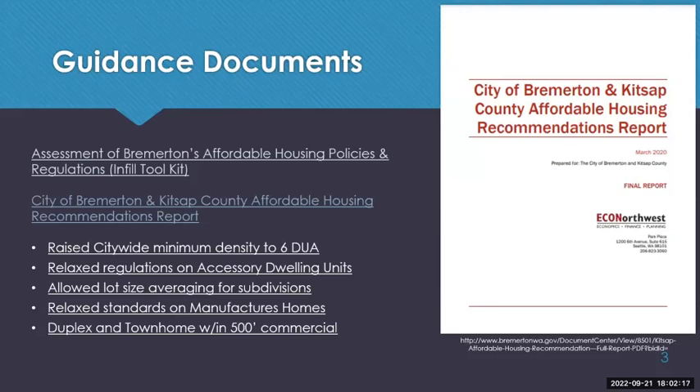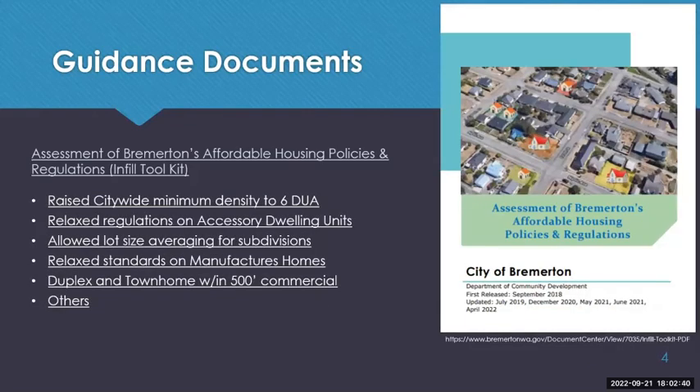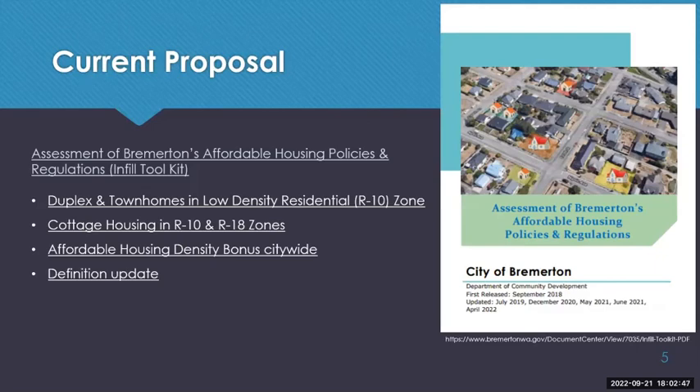The city of Bremerton produced a joint affordable housing document with Kitsap County, published in March 2020, which also identifies duplexes, townhomes, and cottage housing as affordable housing strategies. Tonight's proposal from the infill toolkit deals with: duplexes and townhomes in the low-density residential R10 zone; cottage housing in both the R10 and medium-density R18 zones; an affordable housing density bonus citywide; and definition updates.